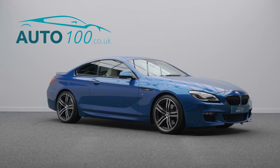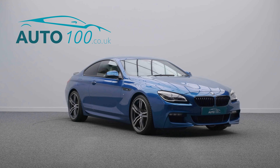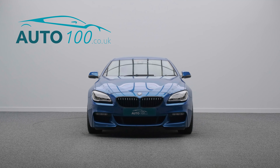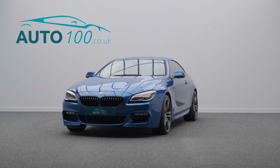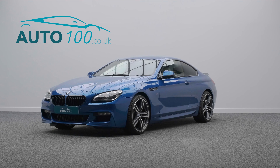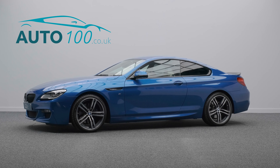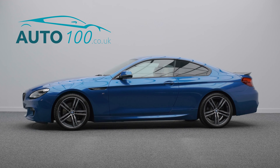If you are looking for a very high specification example with perfect options and history, then this is the car for you. The performance is phenomenal, with the turbocharged 308 horsepower engine giving you a blistering 0-60 time of 5.3 seconds.